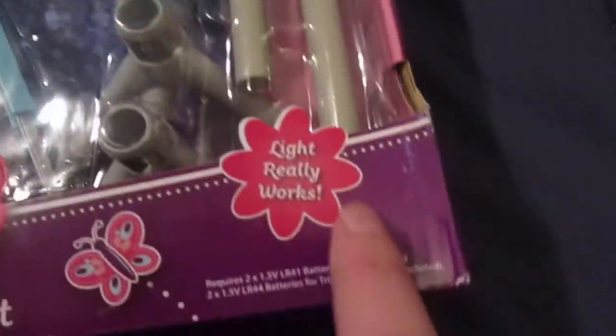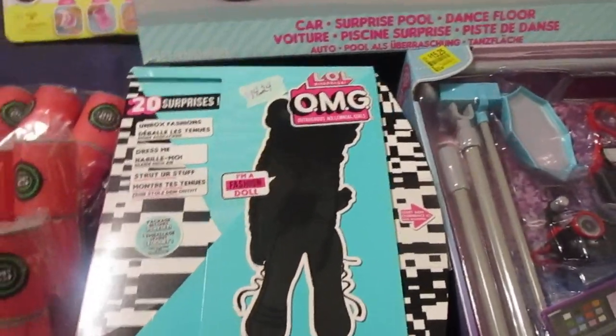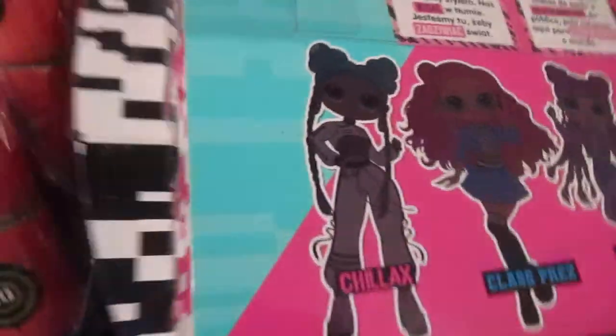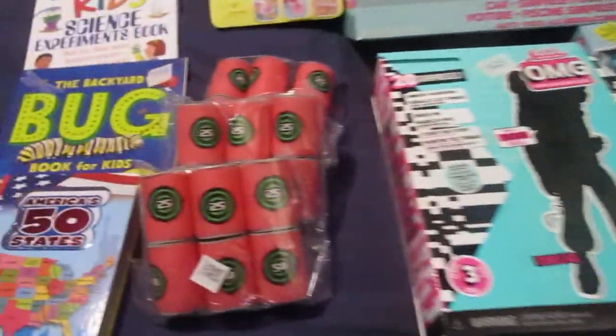It says the lights really work, which is nice. Then I got her this LOL OMG doll — this is the Chillax doll. She got an OMG doll for Christmas and she wanted some more for her birthday.